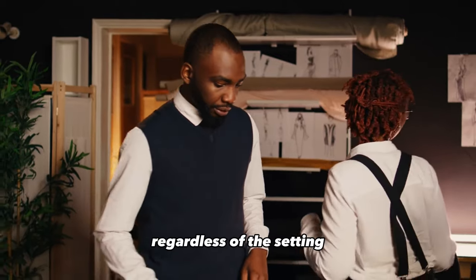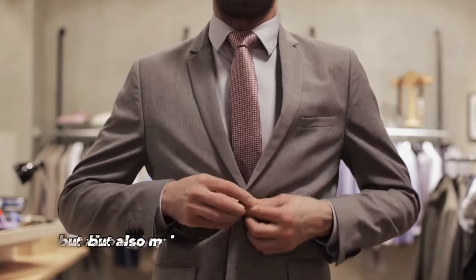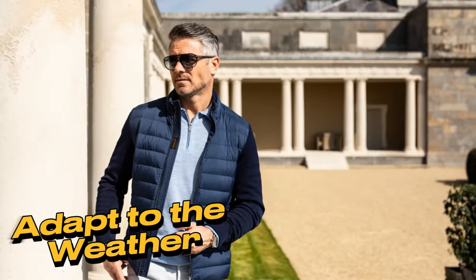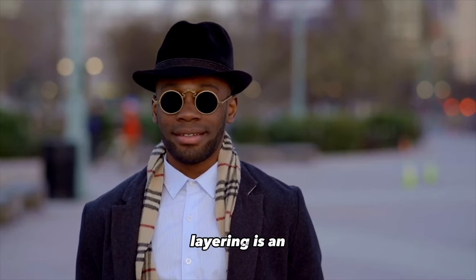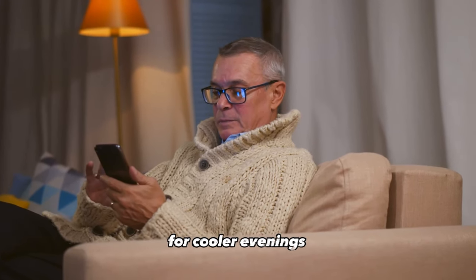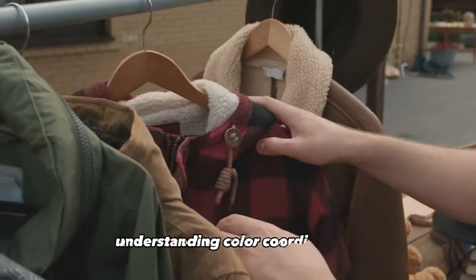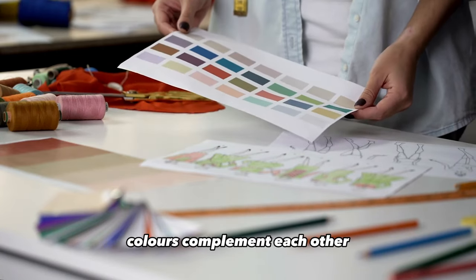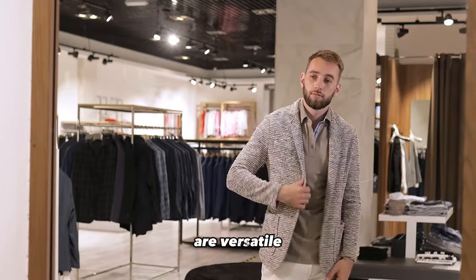Fit matters: regardless of the setting, the fit of your clothing is paramount. Clothes that fit well not only look better but also make you feel more confident — tailor your clothing if necessary to achieve the perfect fit. Adapt to the weather: always consider weather conditions when choosing your outfit. Layering is an excellent way to adapt to changing temperatures; have a versatile jacket or sweater on hand for cooler evenings, and don't forget an umbrella if rain is a possibility. Color coordination: understanding color coordination is essential. Neutral colors are versatile and easy to pair.